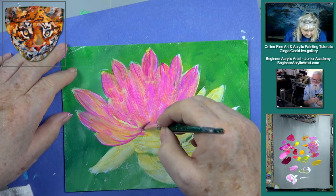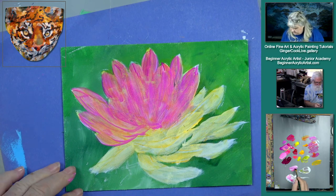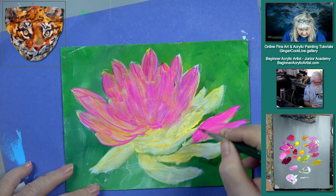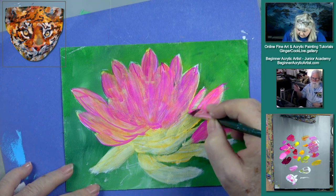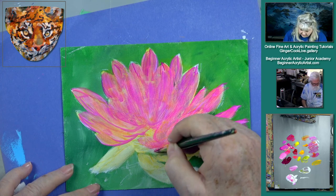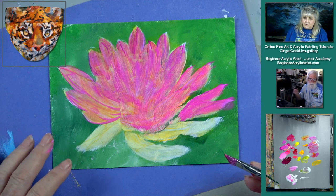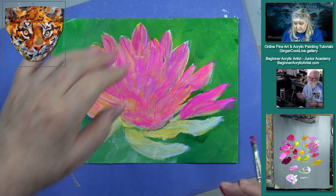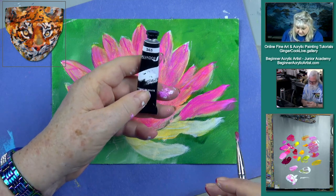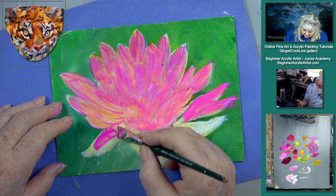Why does acrylic white only come in titanium and mixing? Well, you can get antique white, buff white, and buff titanium. There are other whites — not as many as oils, but oils have a lot more variety. For the longest time Matisse wasn't making a zinc white. Liquitex makes something called mixing white, which is very much like zinc white. We've found the Holbein white is similar but doesn't have as much opacity — their titanium is actually more like zinc white for what we're used to. So it's more like a transparent white.